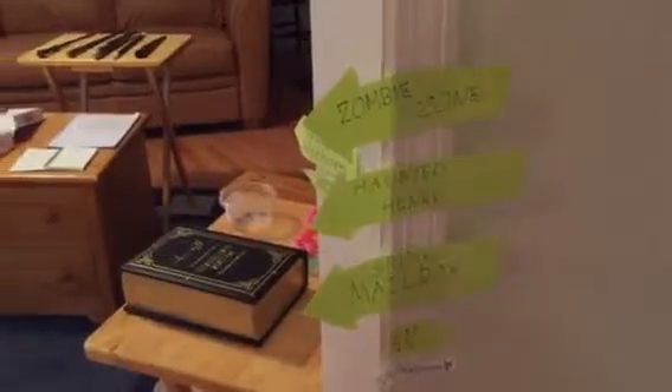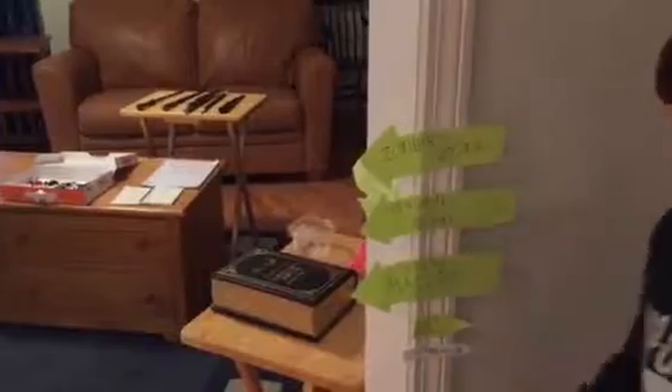Throughout the house, I have made different signs that indicate where certain things are. These three things indicated are outside, and these two are that way.